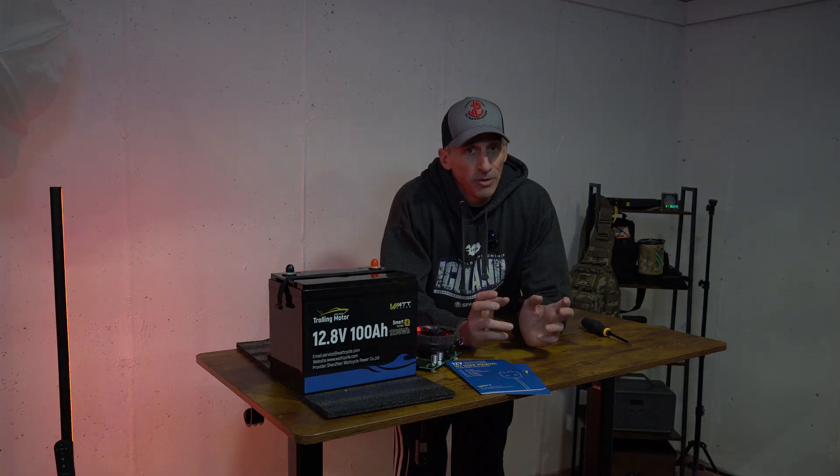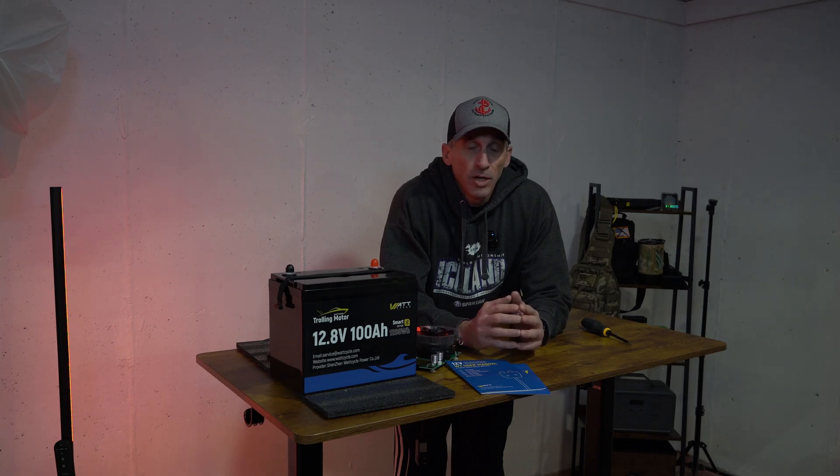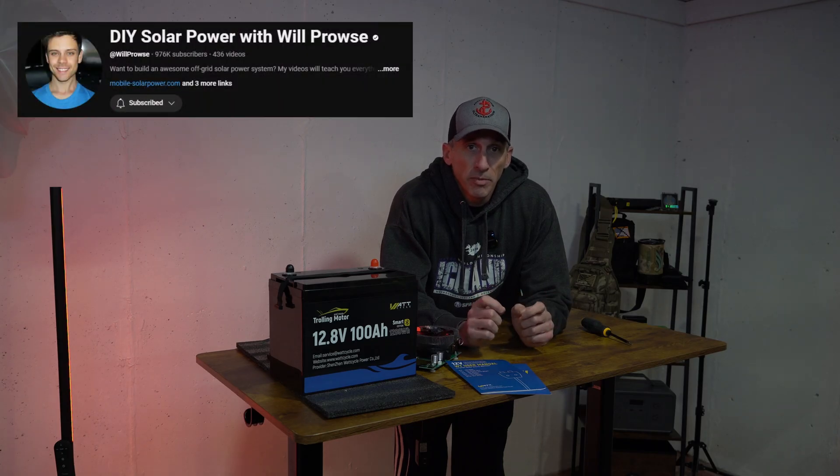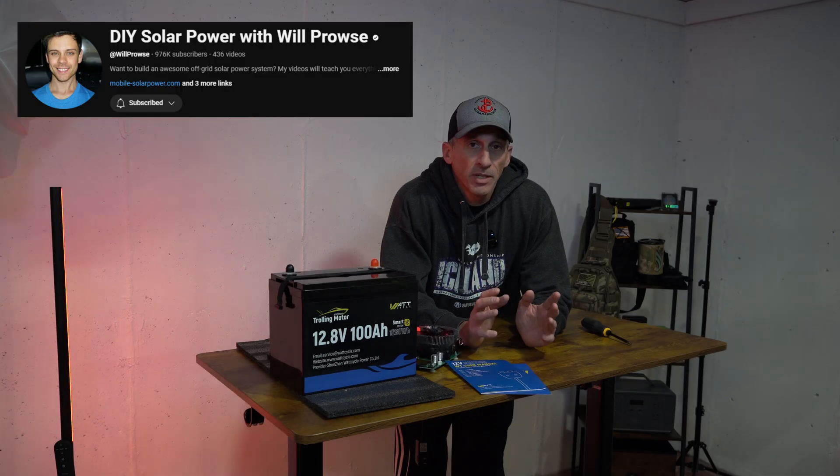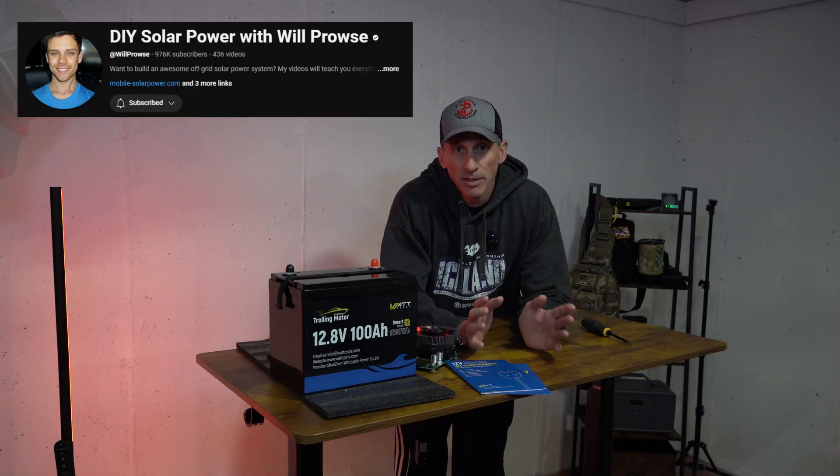As you all know, if you're in the battery world or if you're in the solar world, Will is one of those premier people. He has a breakdown of batteries that you can't even touch. He's just phenomenal at what he does and he has a ton of information.